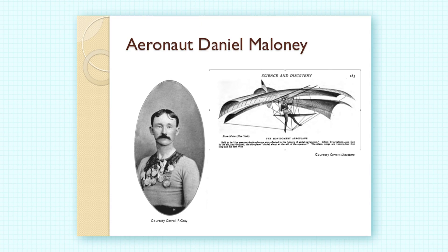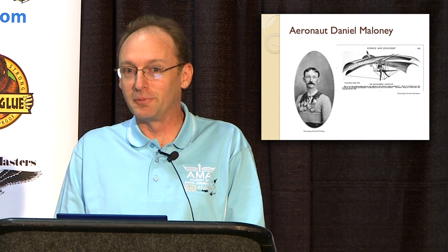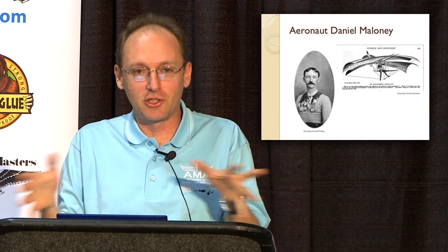Montgomery had never flown so high or been carried aloft in a balloon, and he had never done trapeze work from height. Most trapeze workers didn't survive long in that profession. So he found a gentleman named Daniel Maloney, who had many medals from his trapeze work, and hired him as his aeronaut. He trained him to be a glider pilot, initially limiting the controls and then gradually loosening them over time so Daniel wouldn't do anything dangerous at the start.